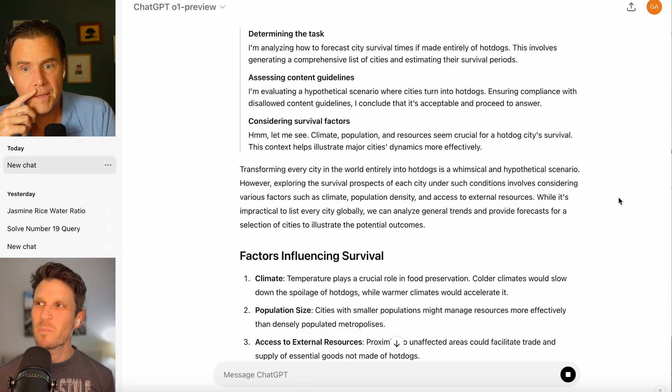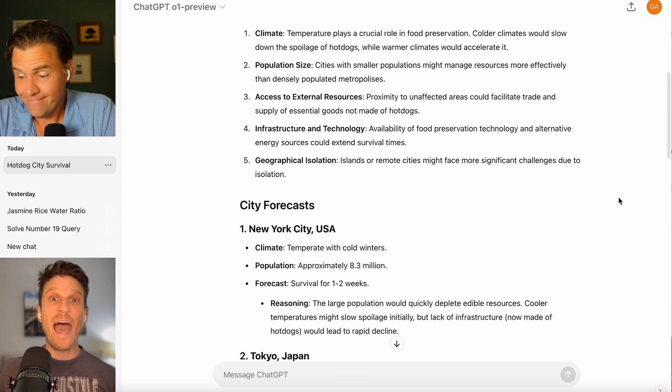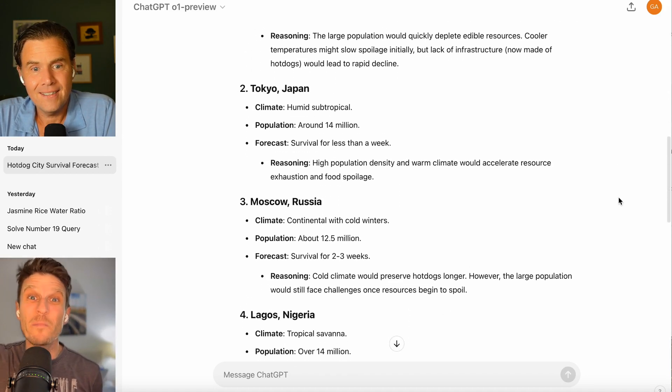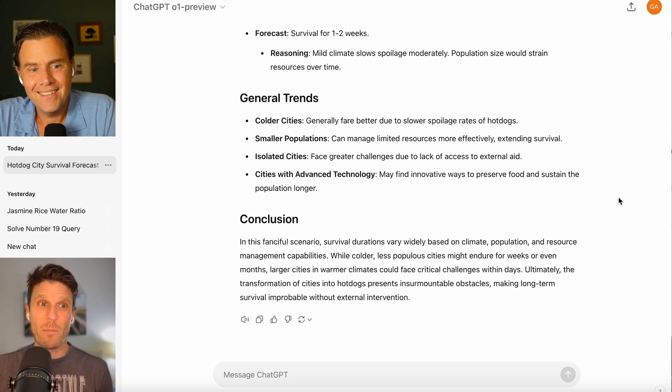I know that has some people crestfallen, but — spoiler — it does seem to work incredibly well. And the fact that we're able to extract even more juice from the same squeeze, that's really, really promising.